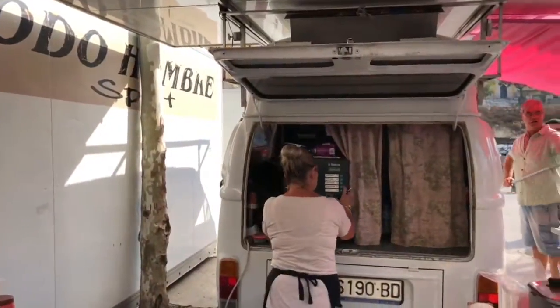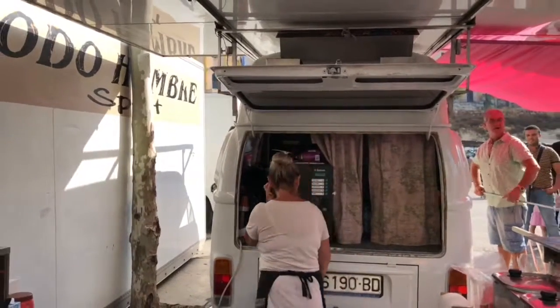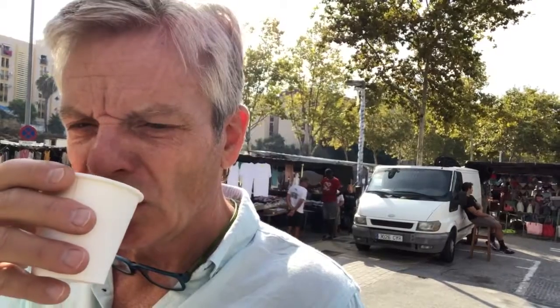I'm just going to go and get myself a cup of coffee at this little stand here. Right, first taste of the market coffee — that cup was one euro. Seems very good value for money. Let's just have a little taste and see what it's like. Well, it's not the best cup of coffee in the world, but you know, it's perfectly acceptable.